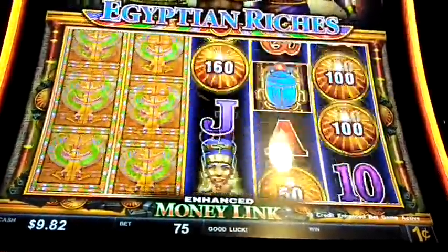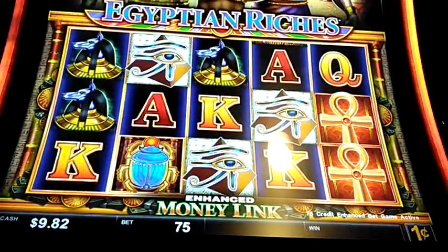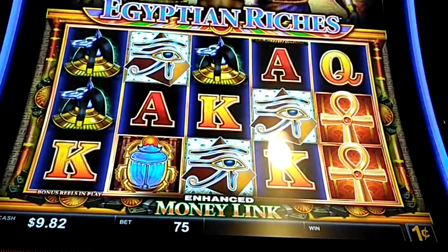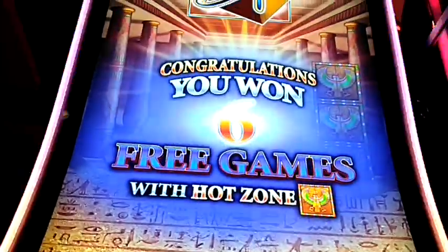That must be good — that must be a bonus or something. Bonus! We got a bonus! Three of those guys, a bonus. Eight free games!